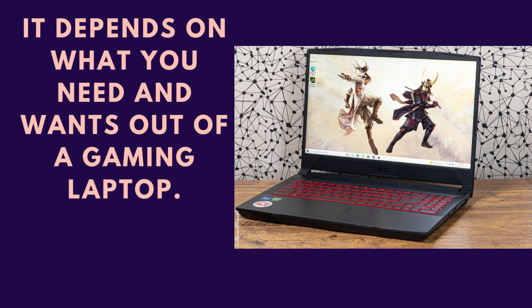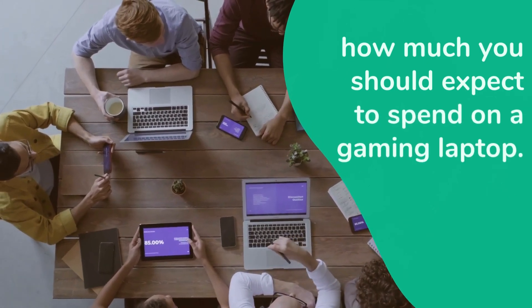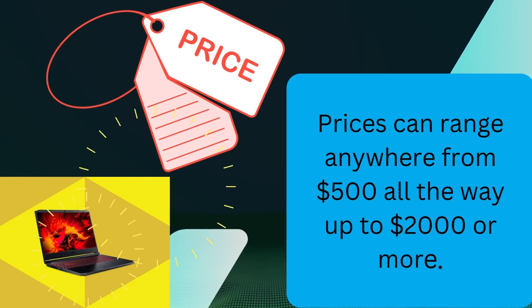It depends on what you need and want out of a gaming laptop. How much should you expect to spend? Prices can range anywhere from $500 all the way up to $2,000 or more.